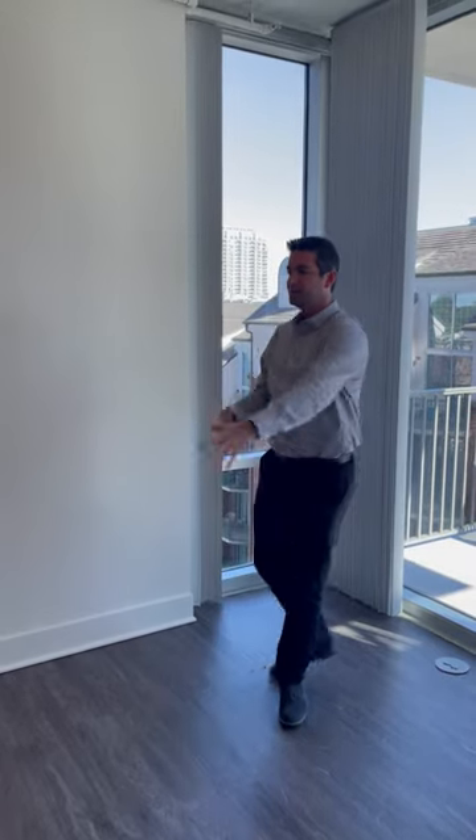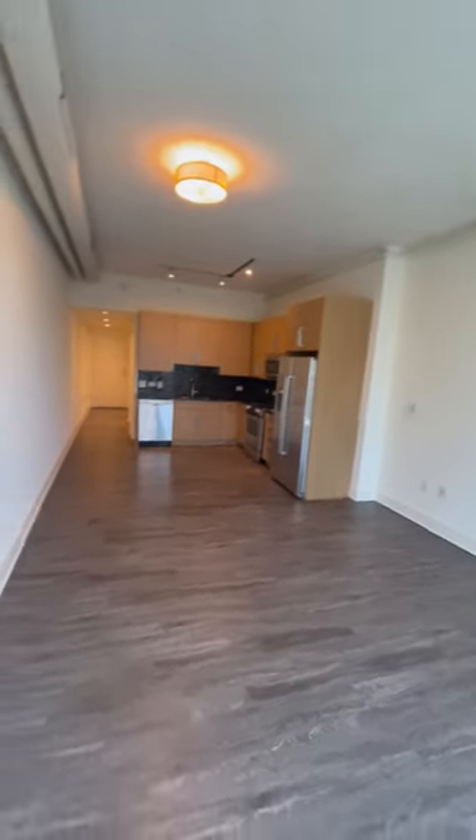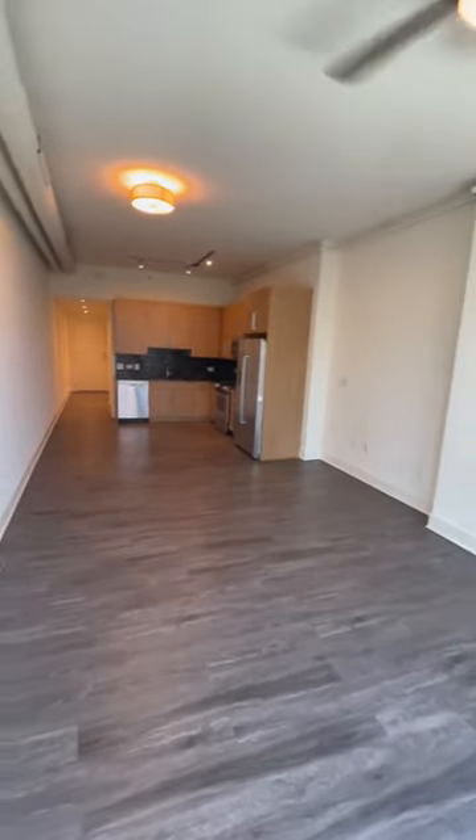Hey everyone, happy Friday! It's Morden here, really excited to show y'all this apartment today. It's unit 709, an S2 floorplan — one of our larger studio options. We only have eight in the entire building, so it's pretty rare that we have one coming available. You can even park your car on this floor and walk right up to your home. Let's turn around and take in the whole area — 657 square feet, very large for a studio apartment.